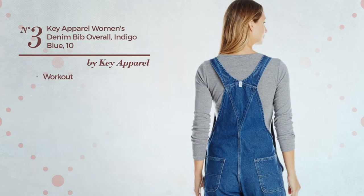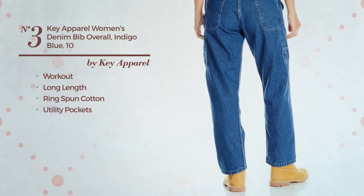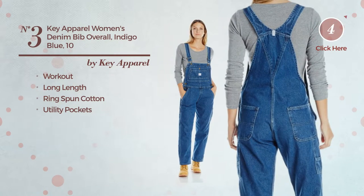Number 3. A workout long length overall, made of comfortable ring-spun cotton, with utility pockets. Available only in this color.